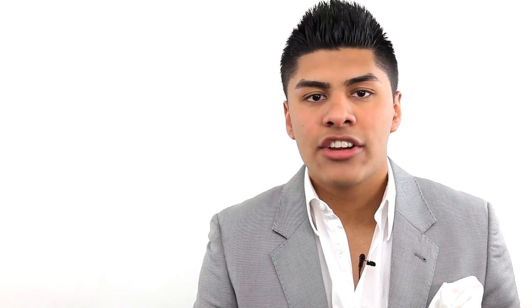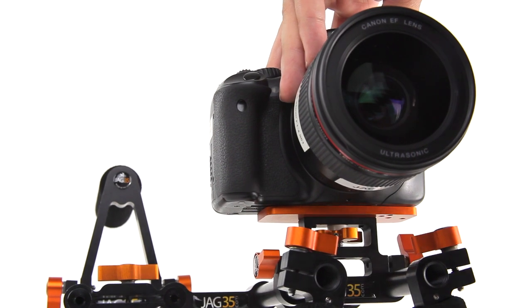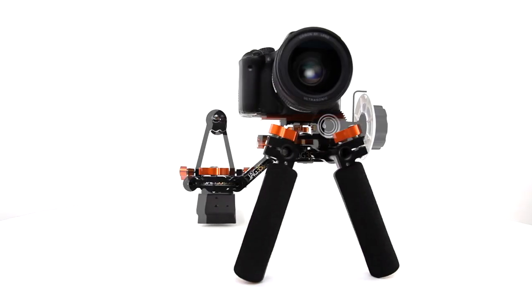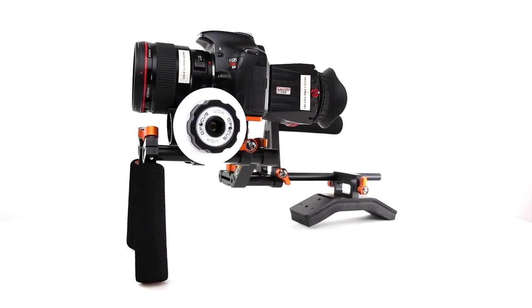Durability is an important factor in a rig. That's why the FieldRunner is made out of aluminum, making it sturdier. The FieldRunner is an ideal full-rounded adjustable rig for any passionate shooter that is either always on the road or just simply on a budget.